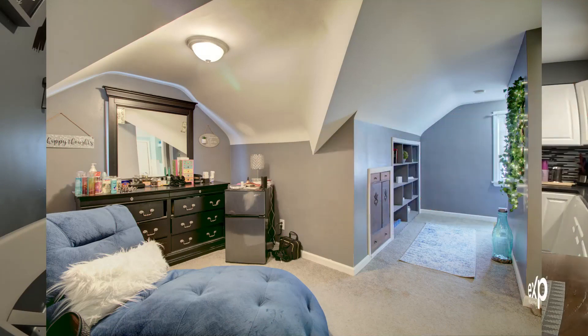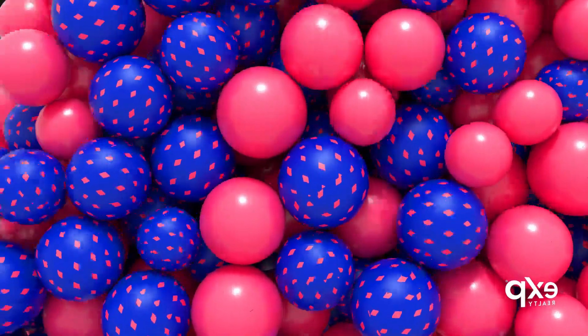The basement is the same and could easily be finished down the road. India is interested in investing in an Airbnb or something like that down the line — she started young and has a plan. So this home may be up for rent sometime — if you like it, reach out.